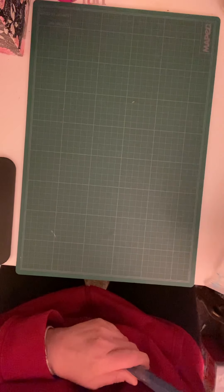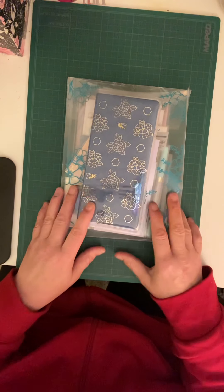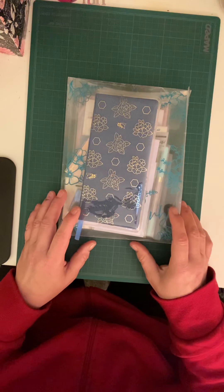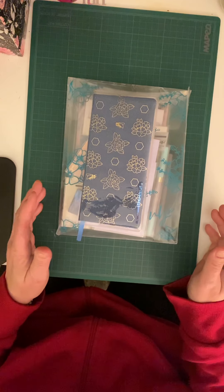Hi everybody, today this is Mel from Everything Marmee and today I am doing a Villa Beautiful haul for the month of May — so it's late but that's okay because I live in Canada.